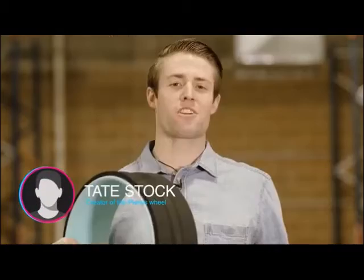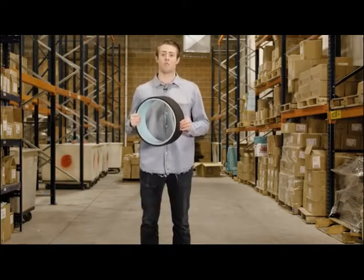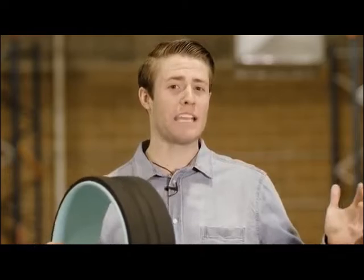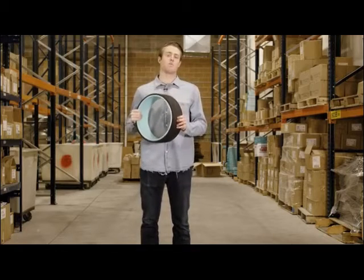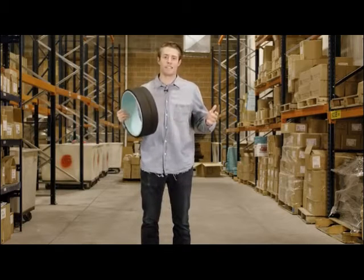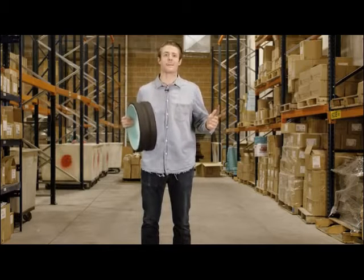Hey, I'm Tate Stock, creator of the Plexus Wheel. We've received and fulfilled over 100,000 orders, taken all the feedback, reviews, and advice from customers just like you guys, and packed it all into the Plexus Wheel Plus. It's our best product yet — your back is going to love it. We'd also love your support. Back us today.